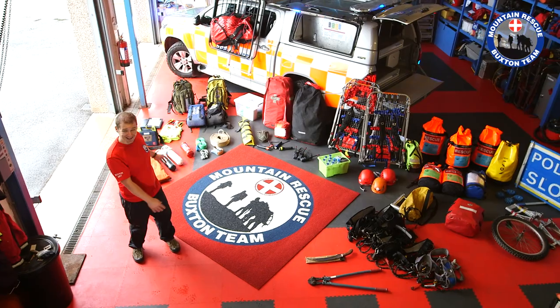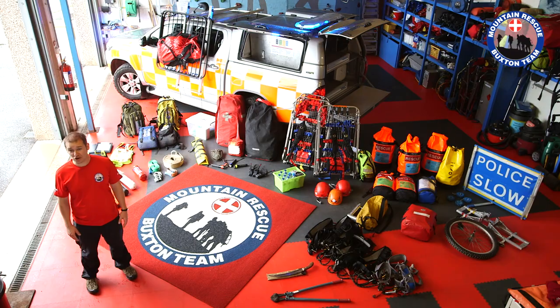This is everything we carry — as you can see, an awful lot of equipment. If you've enjoyed the video and want to support us more, please like the video, leave a comment, or subscribe to the channel. Thanks for your support.